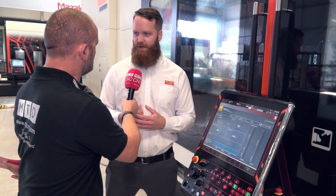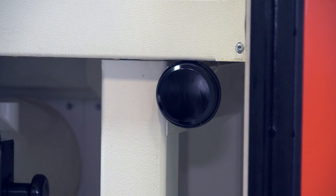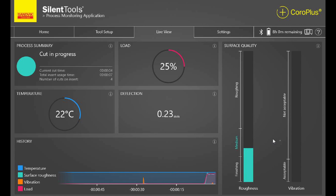Sandvik Coromant has developed a data exchange interface towards machine control systems, which allows us to partner with Mazdaq and rapidly share process data between the tool and the machine control system to perform timely emergency stops or even adaptive control as we continue to develop the solution. We've implemented a Bluetooth antenna to communicate with the bar, feeding into a device sitting in the machine running the software, which is then connected to the actual control system of the machine.